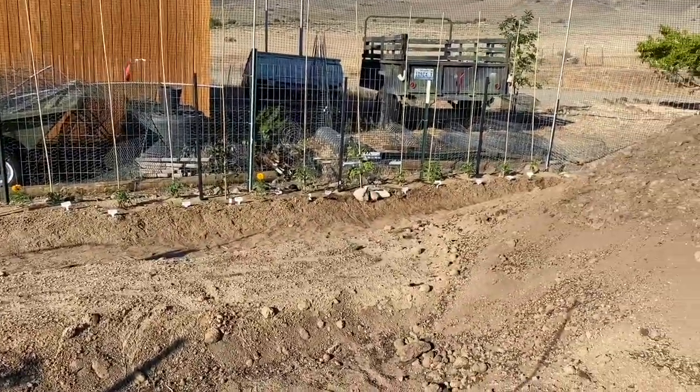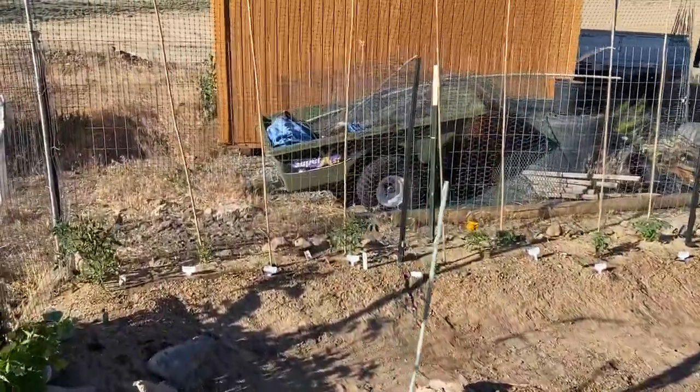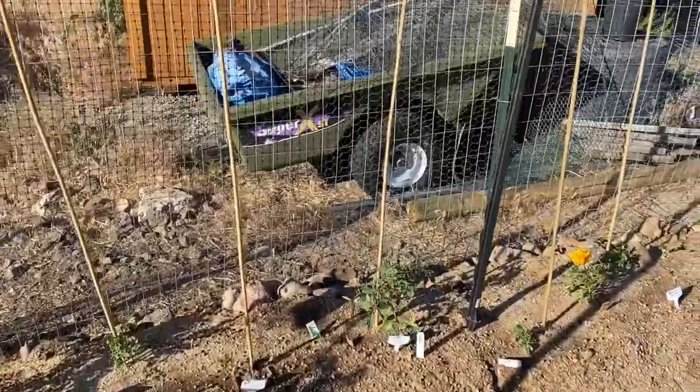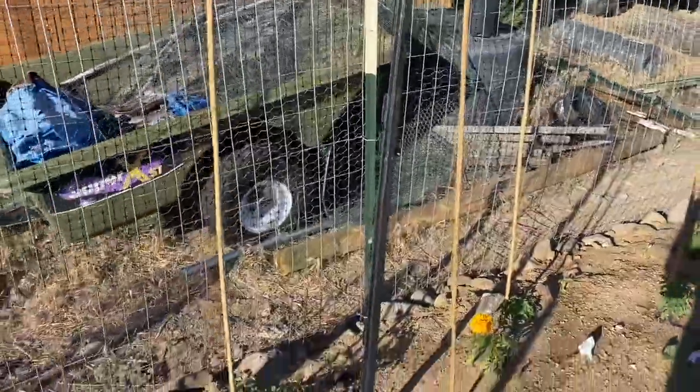That over there is tomatoes, and those I'm going to trellis once they get a little larger. Right now they're too small. But I have put these posts in and I'm going to run twine through those and trellis those.